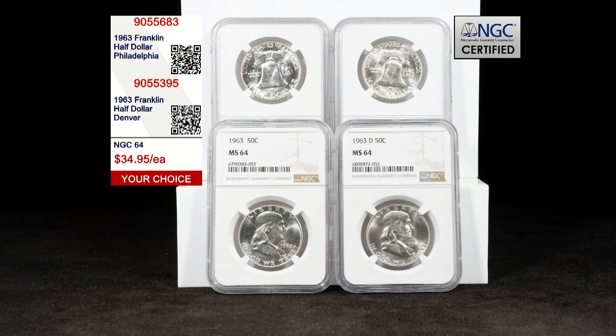The Philadelphia Mint issue is item number 905-5683. If you want the Denver Mint issue, it is item number 905-5395. While our supplies last, each of these coins can be yours for the unbeatable price of just $34.95 each.